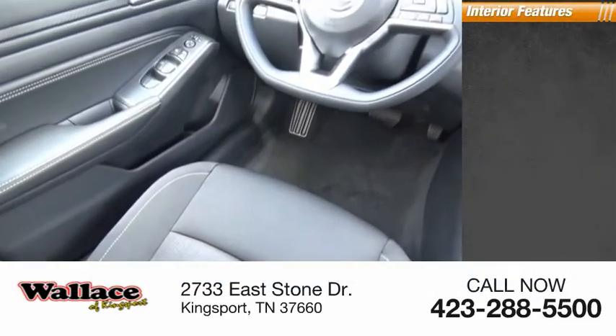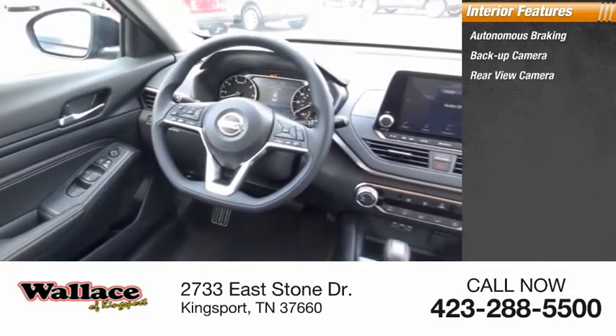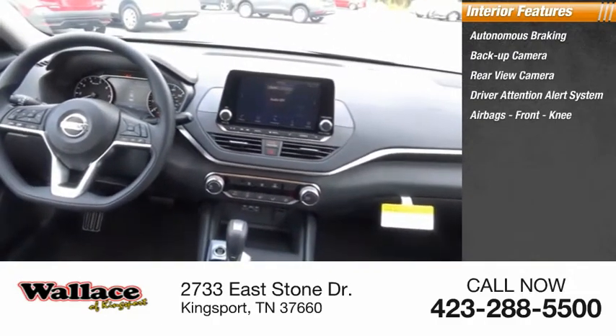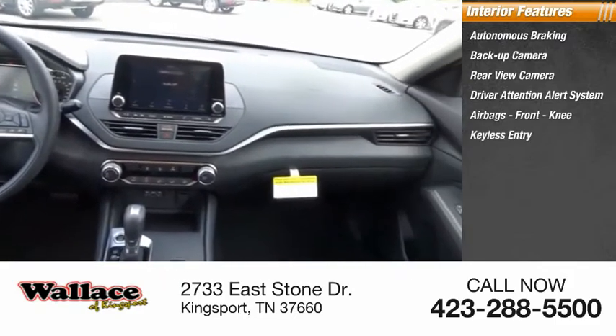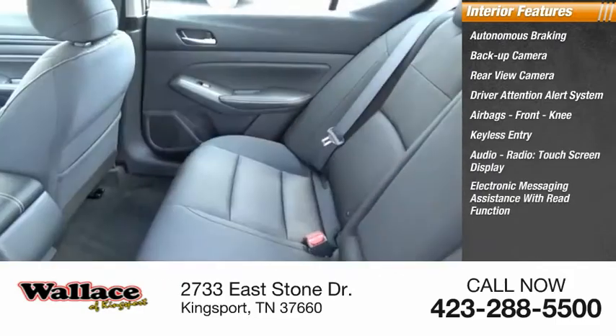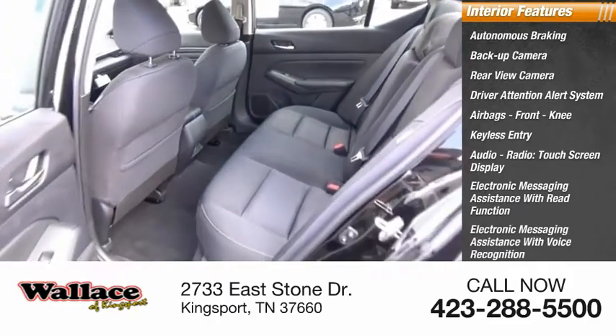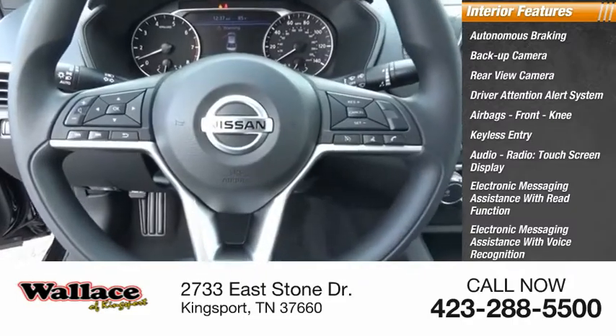Inside you'll find autonomous braking, backup camera, rear view camera, driver attention alert system, airbags, front knee airbag, keyless entry, audio radio, touchscreen display, electronic messaging assistance with read function and voice recognition, and a premium sound system.